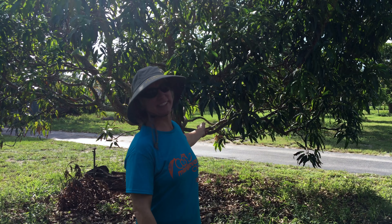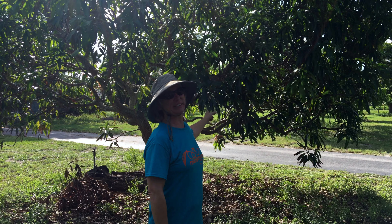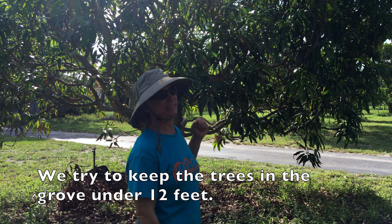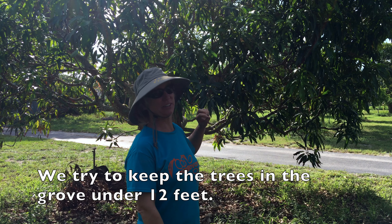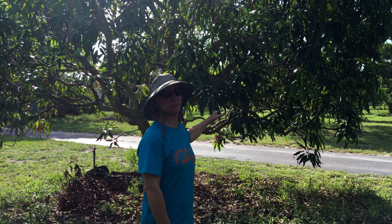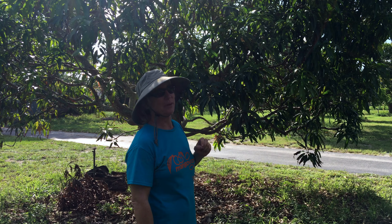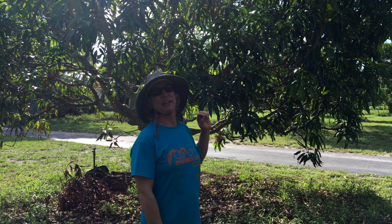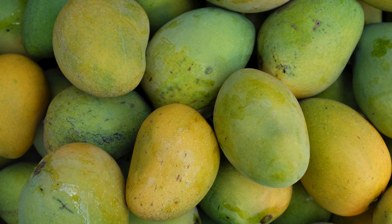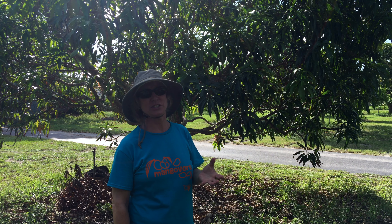Fairchild is another variety to consider for a small space. This tree has been in the ground for 18 years and we haven't been trying to keep it small, so this is not a good representation of what the tree size can be. If you are going after a small tree, of course you would trim it more often than we have. Fairchild is an attractive tree and a very popular fruit — the fruit are generally less than a pound, no fiber, and just a sweet rich flavor.